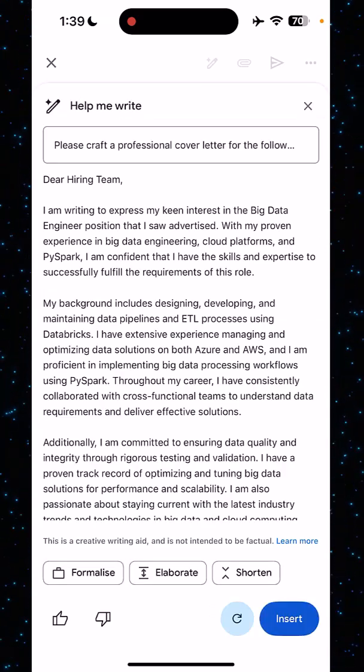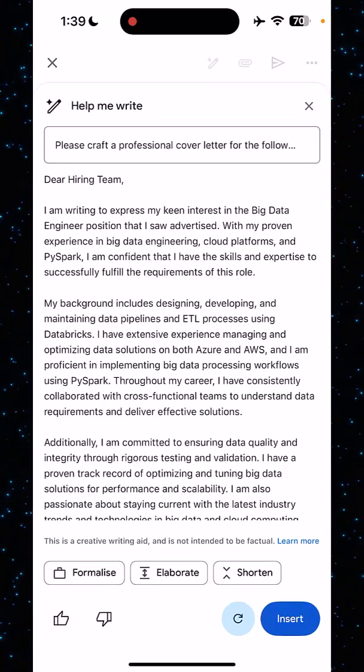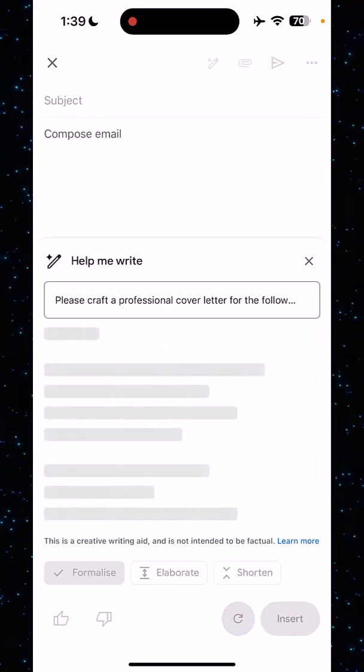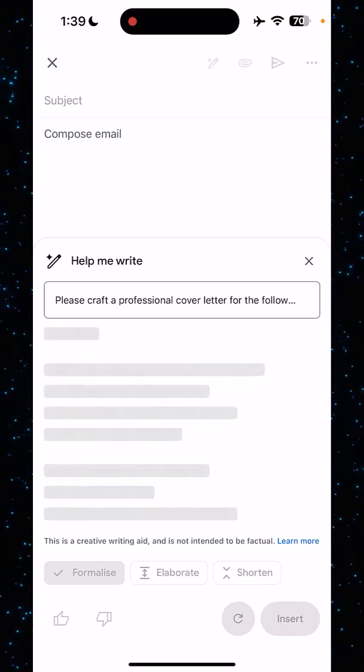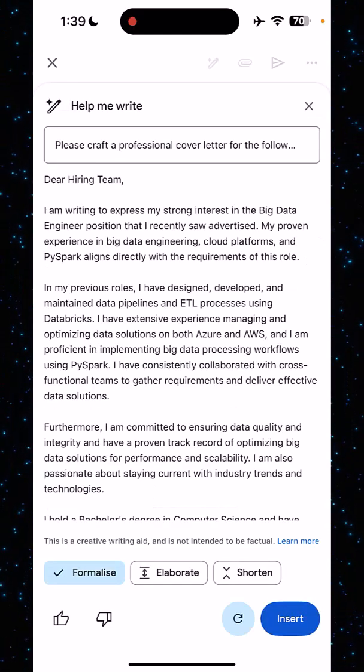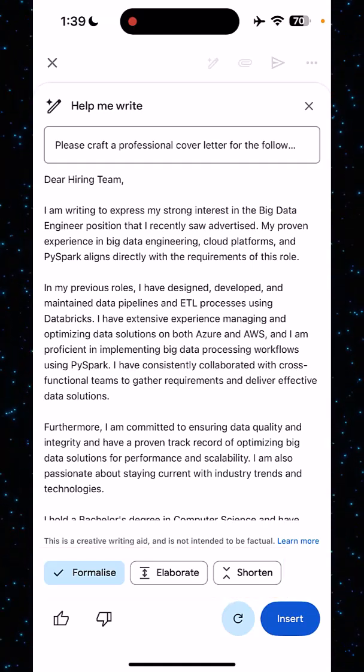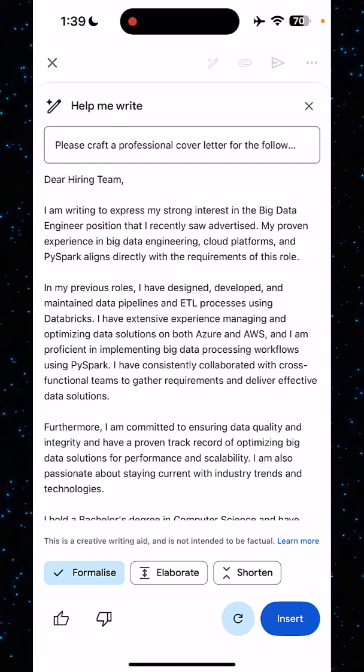And that is matching with the JD. This is the professional cover letter that I just created. And you can even formalize it — it will become more formal. Or if you want, you can elaborate it, you can shorten it — all the options are available here. So this is how easily you can create a professional cover letter using Gemini.